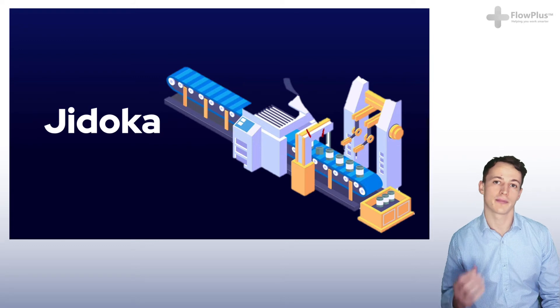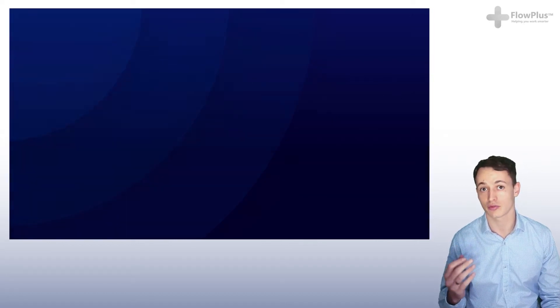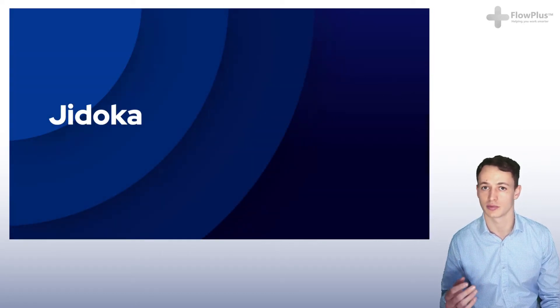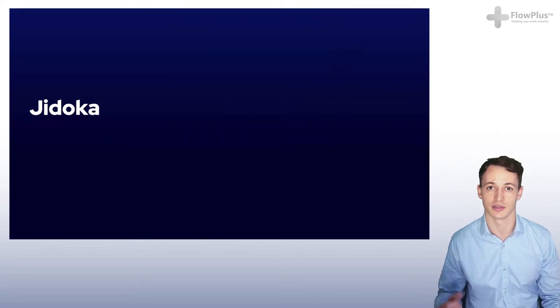We'll now start talking about quality. We'll be covering three modules that are all about embedding quality into the processes, learning three new Japanese words and principles: Jidoka, Poka-Yoke, and Andon. Let's get into it.